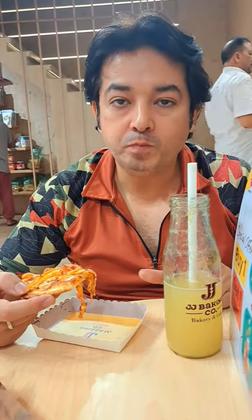This is Nacho Cheese Pizza. Because of the ingredients, it was very different with the cheese.